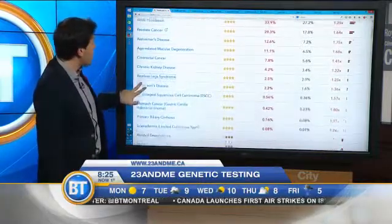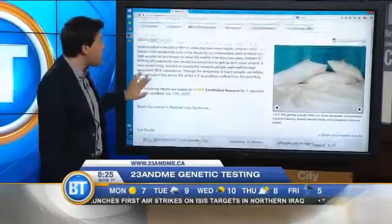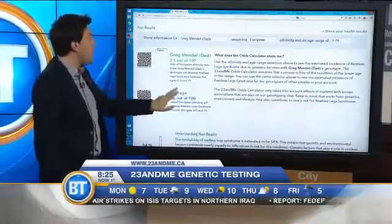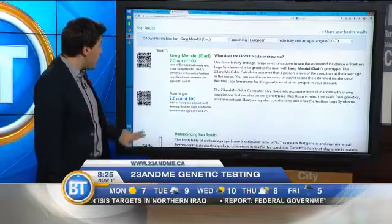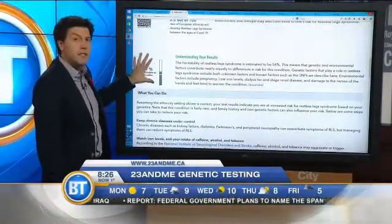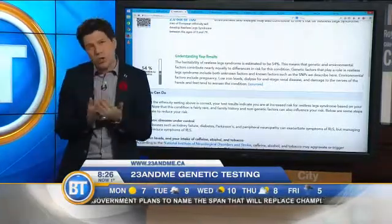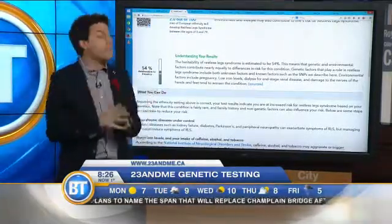For any of these things — take restless leg syndrome, for example — they give you a special page, and it shows you what your risk is, what the average risk is, and it also talks about how much of that disease or risk factor can be attributed to genetics versus the environment, because knowing both of those things is also important.